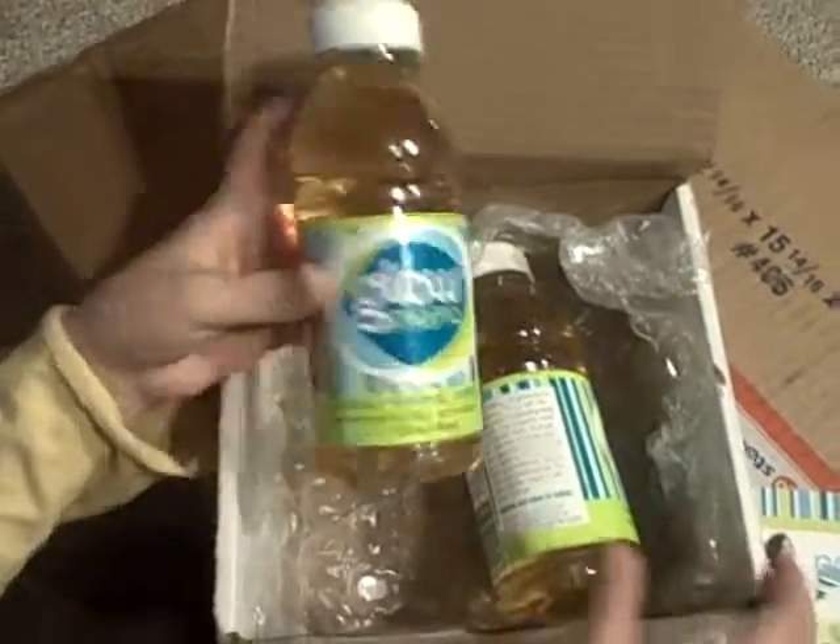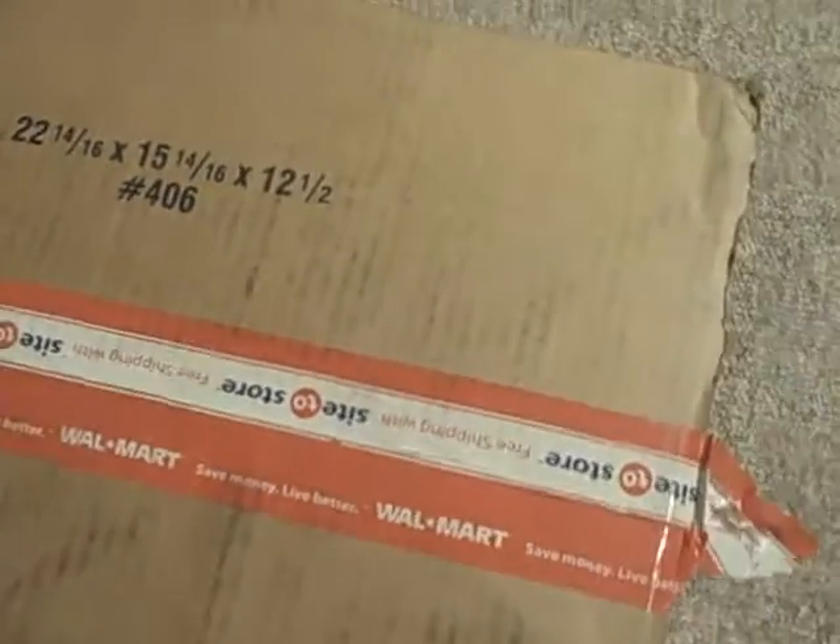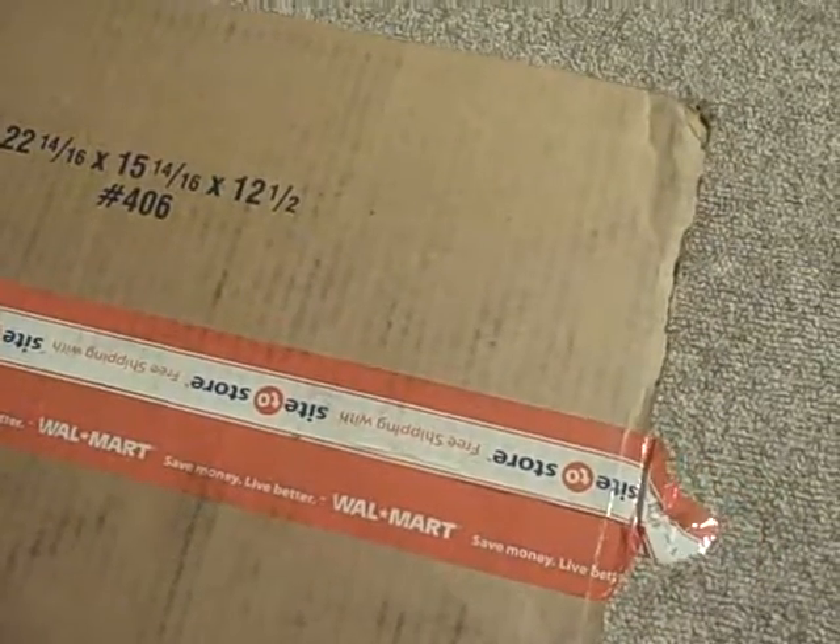Now let's open the big box and see what we got from Walmart. You guys have probably already seen my video with the Walmart song.